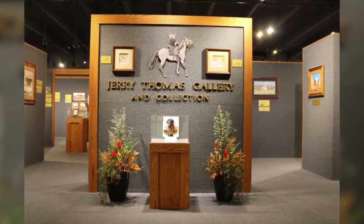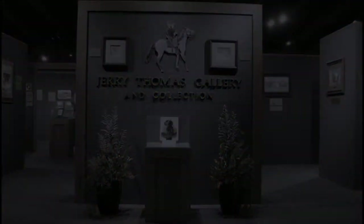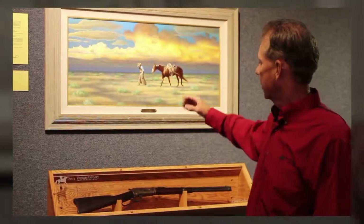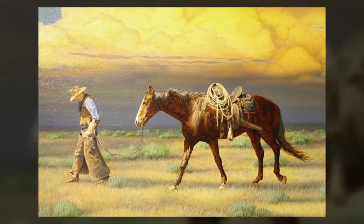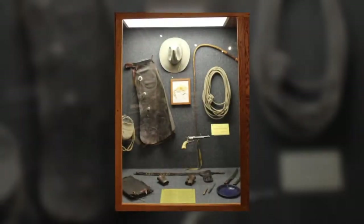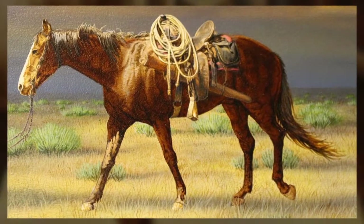Welcome to the Jerry Thomas Gallery, where we feature renowned artwork, Frontier Military, and Native American artifacts. You see one of the paintings featured in the gallery. We try to feature not only the historical aspect but also the artwork and artifacts that go into the painting. Captured in the painting are beautiful storm clouds — the idea came from Homer Wheeler himself, who wrote in Buffalo Trails that a giant storm came up and the wind and hail obliterated the trail of his scattered cattle. The artifacts in the gallery were incorporated to get the chaps, rope, saddle, and tack on the horse to create the lifelike aspect of Lost Trail.